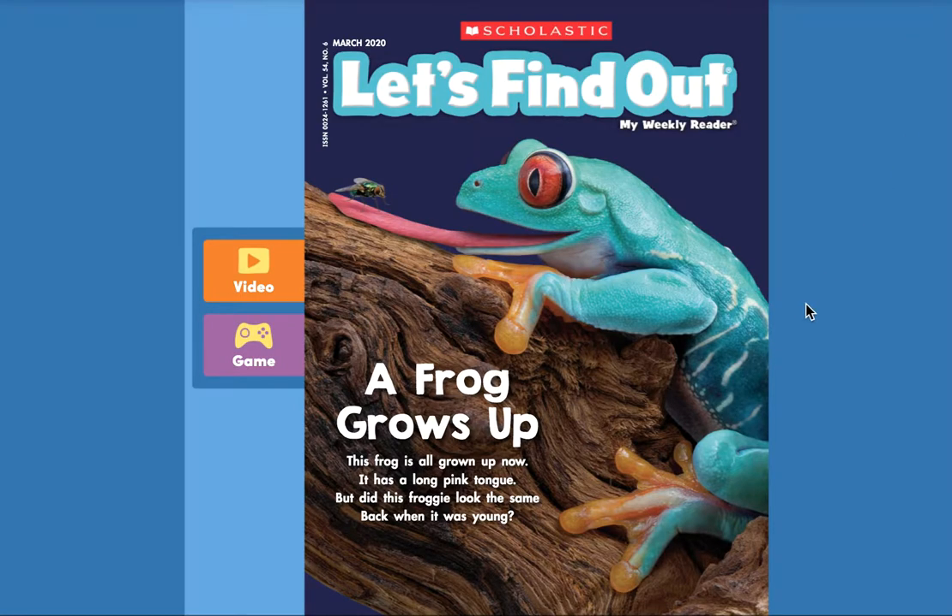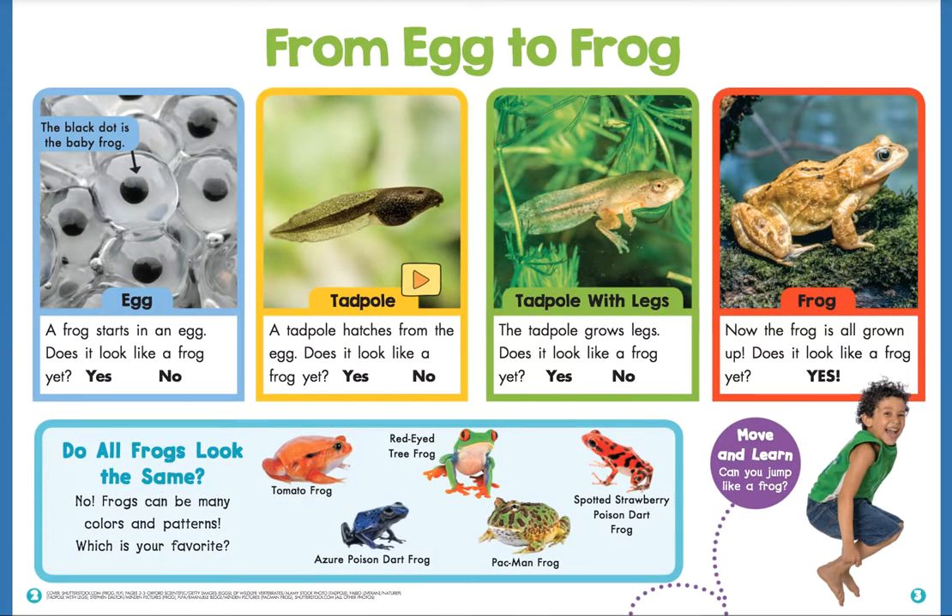Alright, cool video, friends. Look at that frog jump. Let's open the magazine and start reading. From egg to frog — I'm starting up here in the top left box. The black dot is the baby frog. This says egg. A frog starts in an egg. Does it look like a frog yet? I say no, not a frog yet. Next box: tadpole. A tadpole hatches from the egg. Does it look like a frog yet? I still say no, not a frog yet.